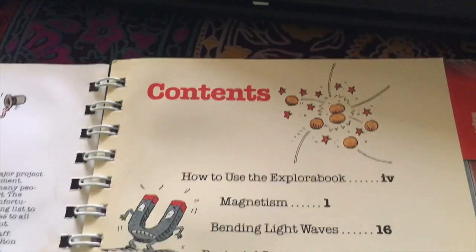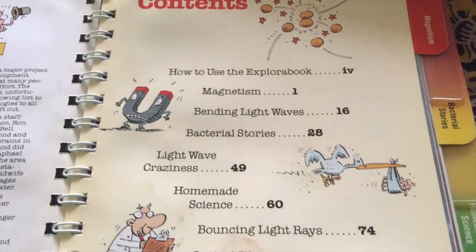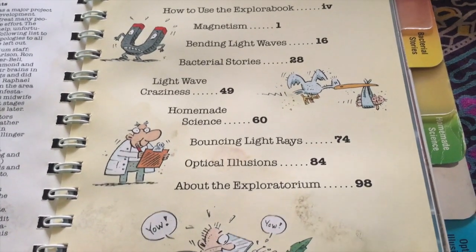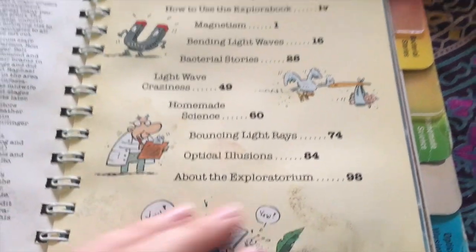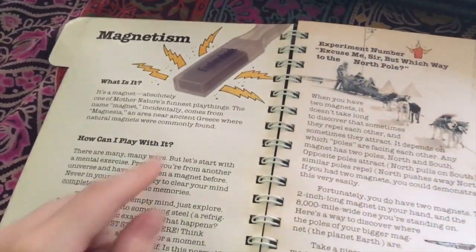If we take a look at the table of contents, we've got different topics we'll be learning about, including magnetism, light waves, bacteria, homemade science, bouncing light rays, and also optical illusions. The purpose of this book is mostly to explore the different topics and use the tools that it gives you.